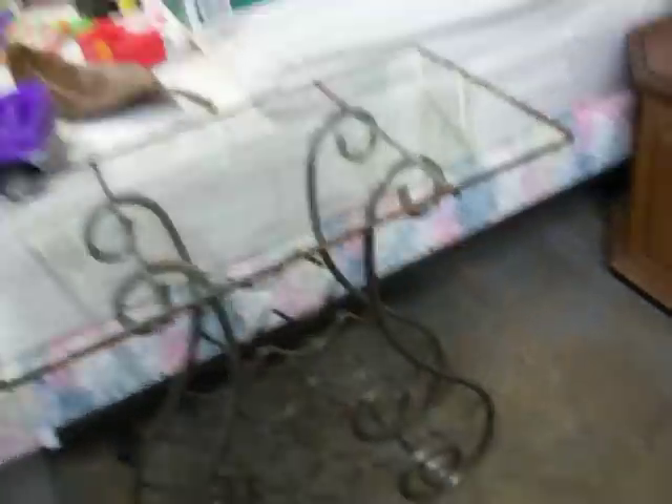Got this wine rack here. I paid $17.50 — might have been a little much for this. It's going to have to be sanded and spray painted. But I'm thinking once it is, it's about $40 to $50.